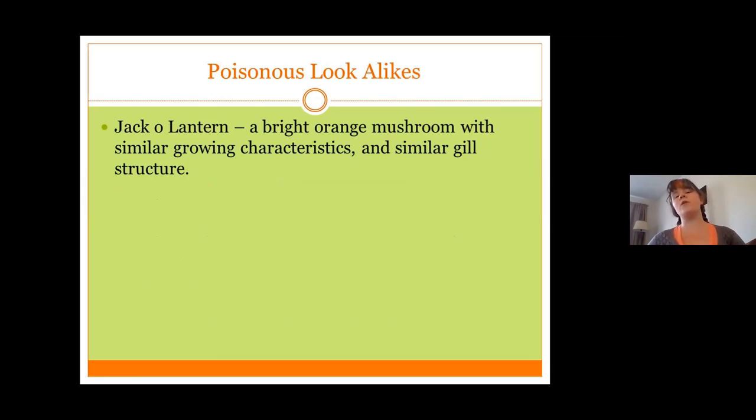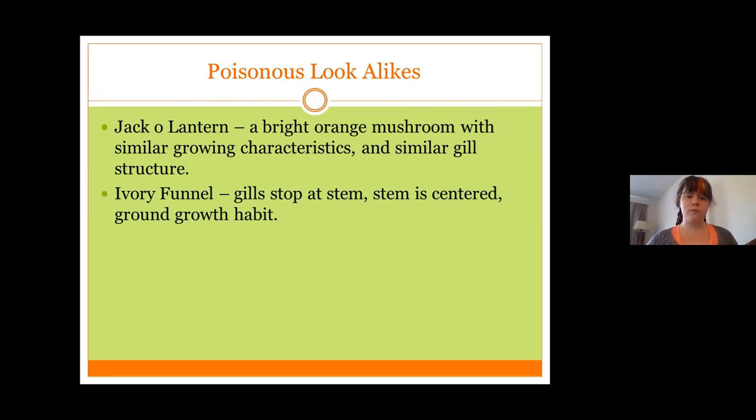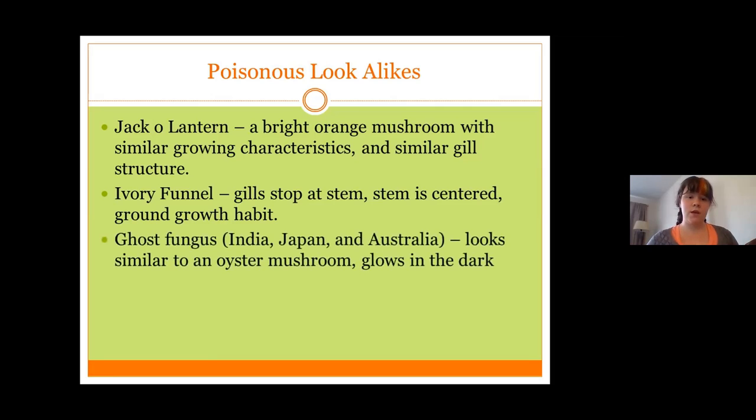There are a couple of poisonous look-alikes for oyster mushrooms. The jack-o-lantern is a bright orange mushroom with similar growing characteristics and similar gill structure to oyster mushroom — however, it's bright orange, and edible oyster mushrooms are not bright orange. The ivory funnel mushroom has gills that stop at the stem, a centered stem with a defined stem, and a ground growth habit — it's not usually found growing up trees. The last one, ghost fungus, mostly grows in India, Japan, and Australia, and while it looks similar to an oyster mushroom, it glows in the dark.